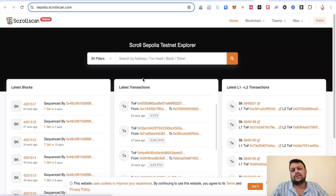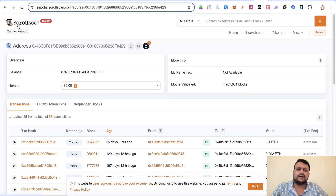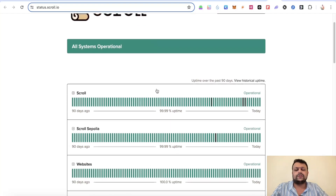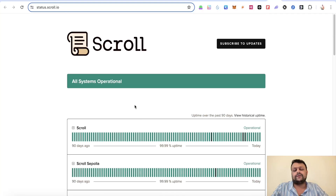You can explore Scrollscan to check transactions, though this won't directly help with the airdrop. You can also monitor the Scroll network status — currently all systems are operational. If there's ever a downtime on the Scroll network, you'll be able to see it on the status page.